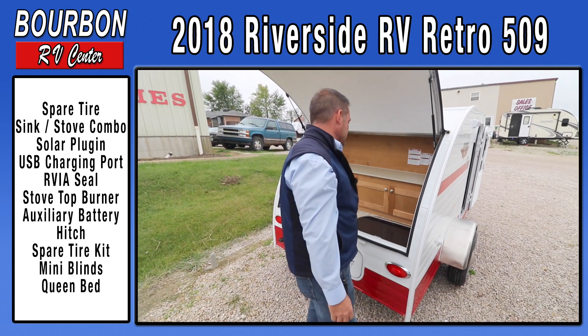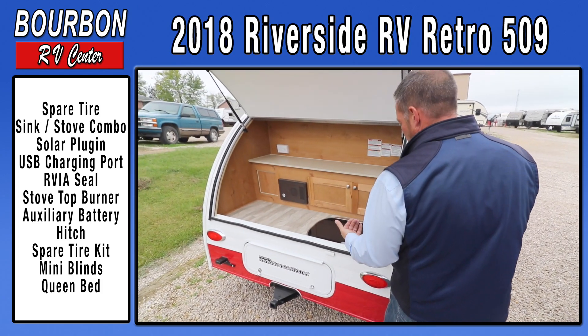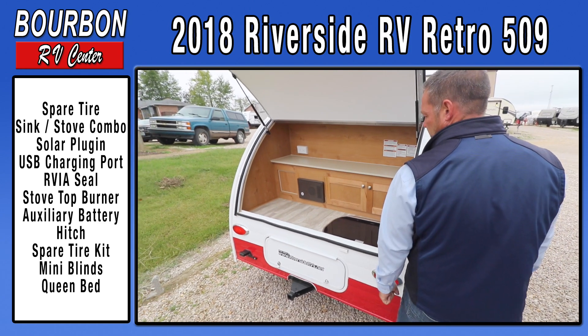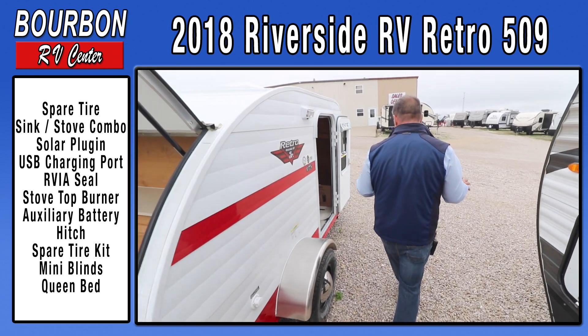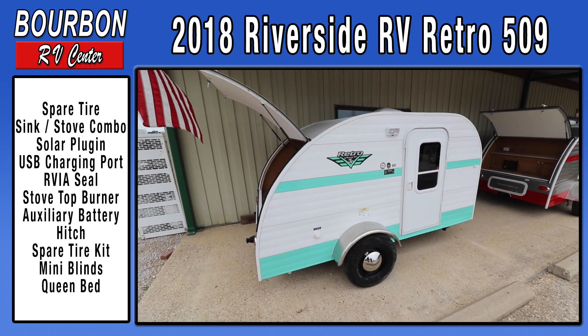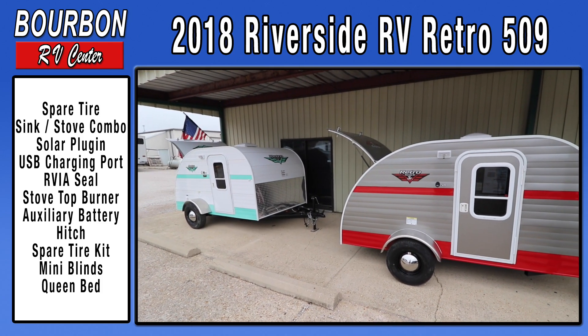It does have 110 outlets outside. It does have a lighting source outside so at night you can easily see and run any kind of electronic device off of it. They're available in a wide range of colors and I do have other colors in stock — after we're done we'll walk up to the front and Kyle will show you a couple of the different colors available on this trailer.